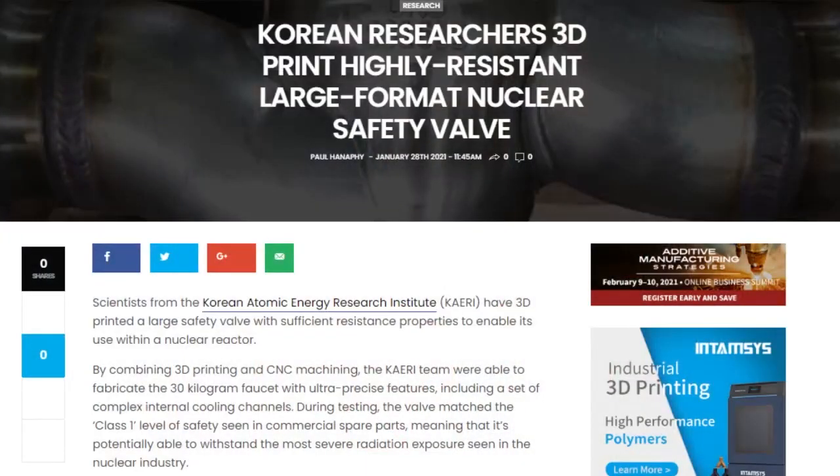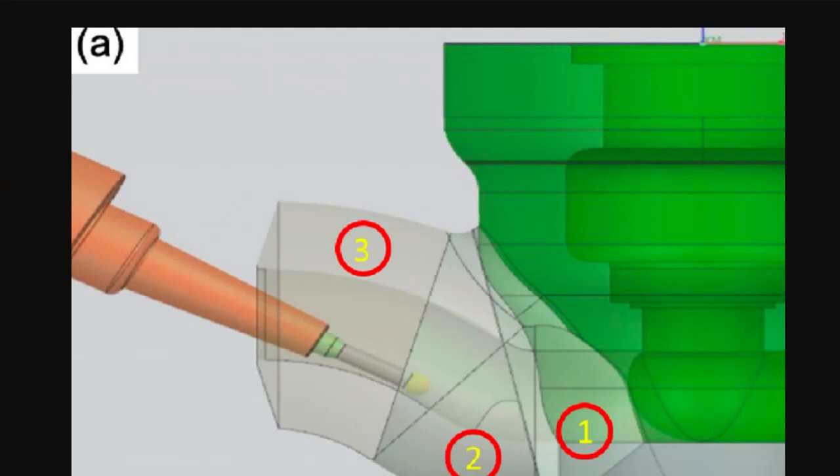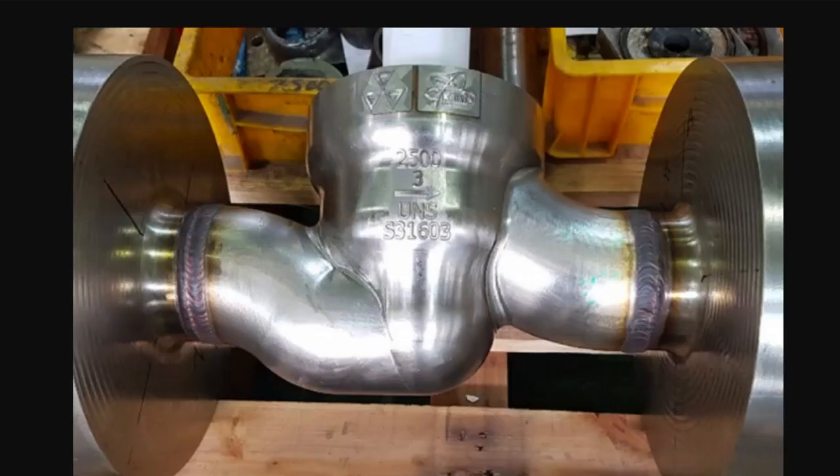Tell us about the 3D-printed nuclear part. Scientists at the Korean Atomic Energy Research Institute have 3D-printed a safety valve with sufficient resistance to be usable in a nuclear reactor. The team printed three separate parts and used five-axis CNC machining to create a 30-kilogram faucet with complex internal cooling channels, meeting class one safety specs for withstanding exposure to radiation. The chemical and volume control system is used to relieve core pressure, and there's a shortage of safety-critical parts like it.